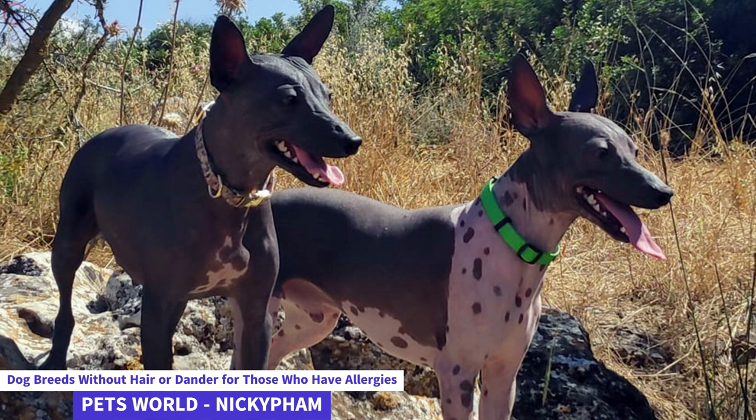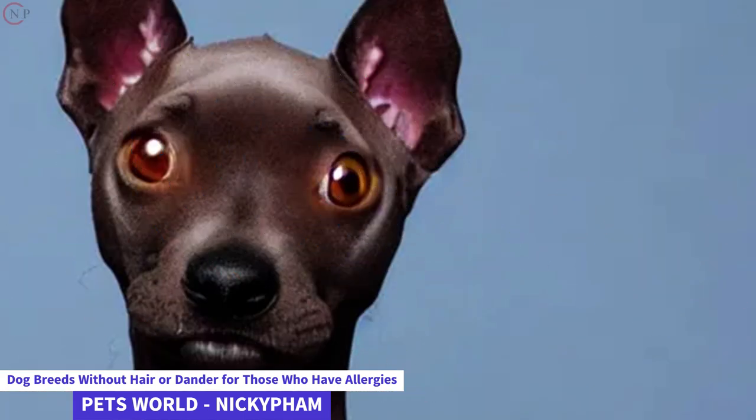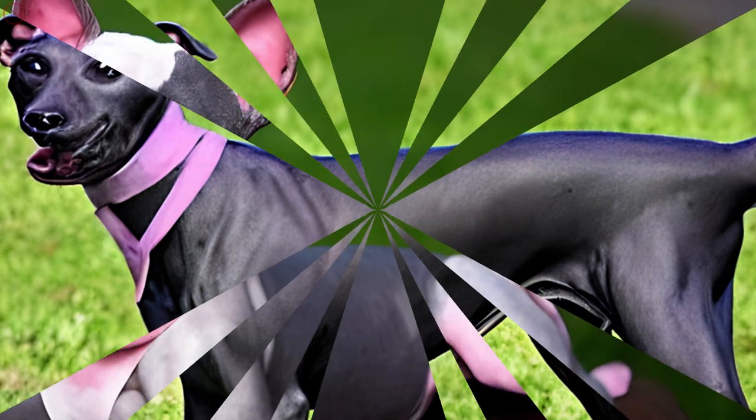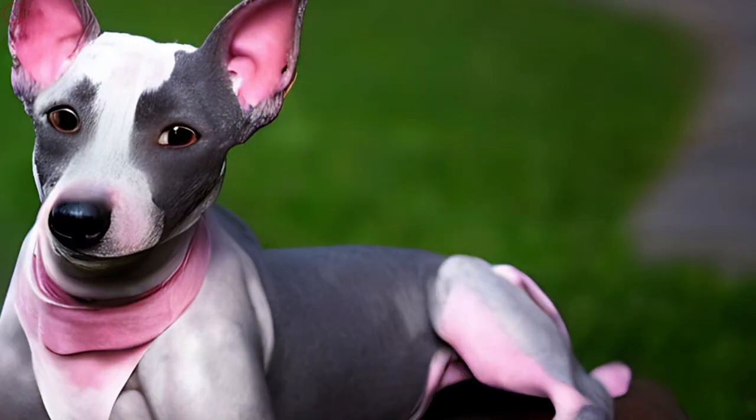Since these dogs are not as prevalent as other hypoallergenic dog breeds, you may need to look for a breeder online if you're interested in purchasing one. Given the scarcity of Mexican Hairless breeders in the United States and elsewhere, this may be the most challenging hairless breed to find.